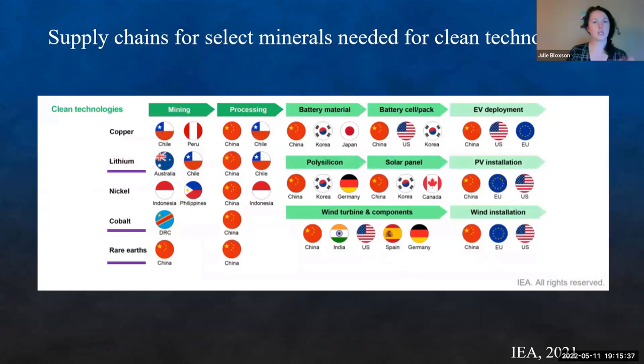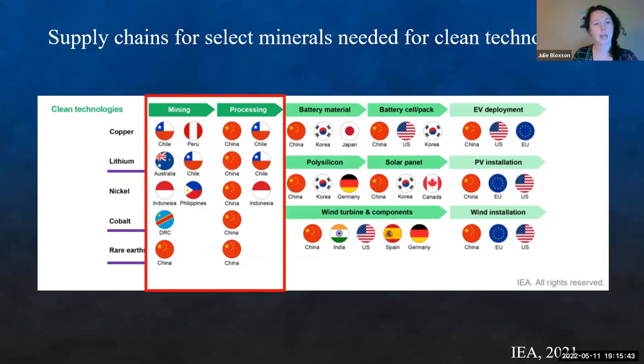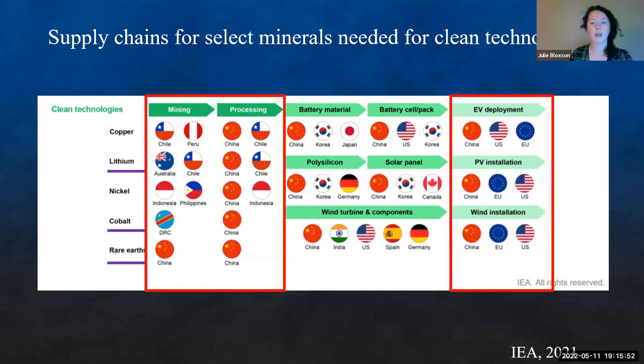Looking at the supply chain for select minerals compared with the clean technologies they're used for, on the mining and processing side we see Chile, Australia, the DRC, and a lot of China. However, when looking at actual use, the EU, US, and China are the main users of these minerals and technologies — but we don't have our own supplies.